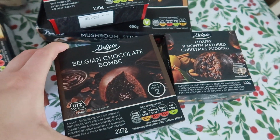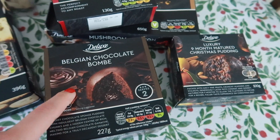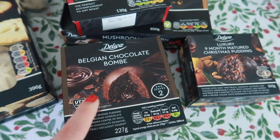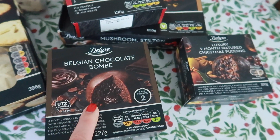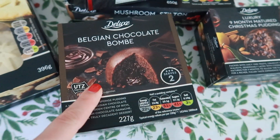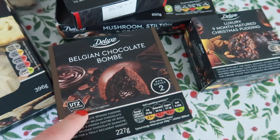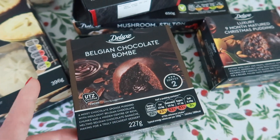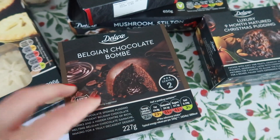For pudding I have gone for the Belgian chocolate bomb. How good does this look? It's basically a chocolate melt-in-the-middle pudding and it looks so good. I'm happy with the size because it feels quite big. It does say serve two so I'm going to have this by myself. This was actually £1.99 and I definitely want to focus more on Christmas pudding alternatives because I don't like Christmas pudding but I do like to have some kind of pudding, and it looks like the shape of a Christmas pudding so it could be a really good alternative.